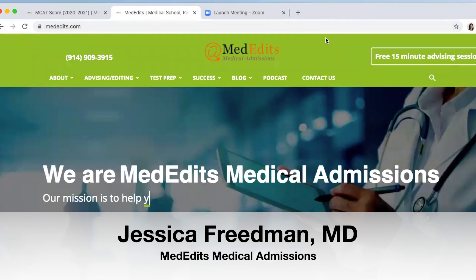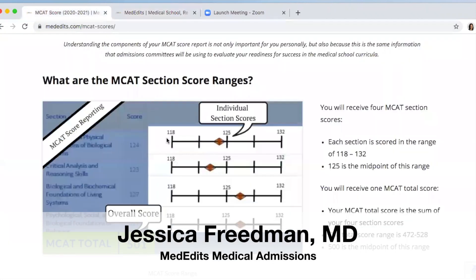Hello, everyone, and welcome to today's Med Edits Minute. Today we are going to discuss the MCAT score range. So what is the MCAT score range? We are going to head over to our MCAT scores article on our website, which we will link below.